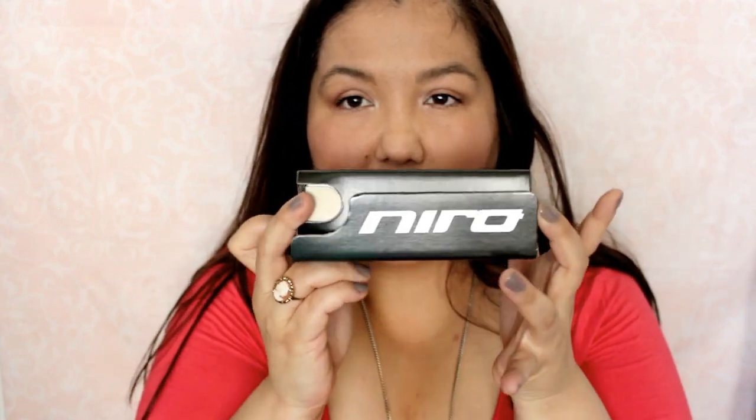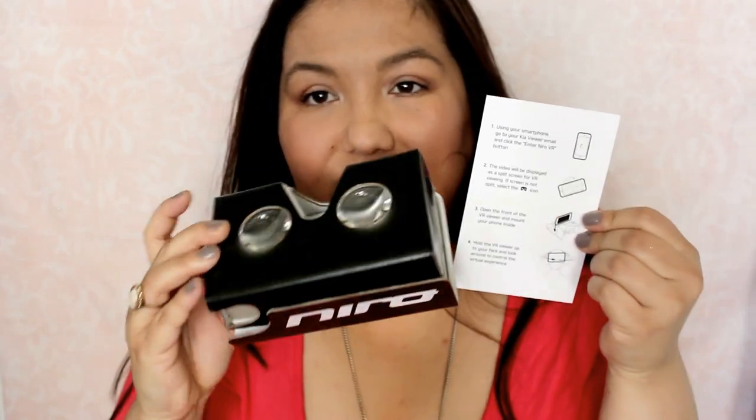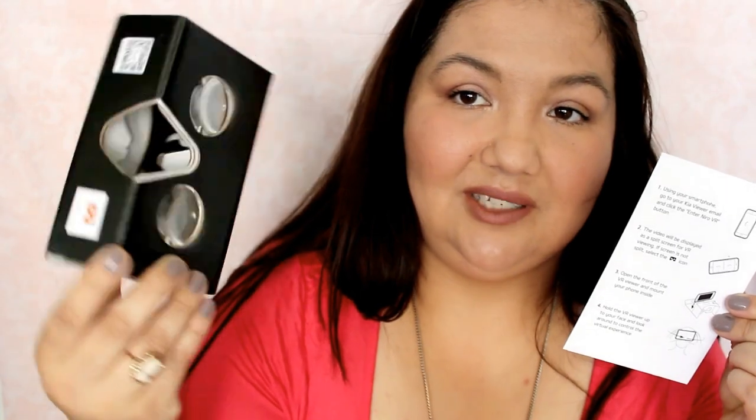The next thing is from Knox and Labs. I had to just rip it open because that always takes me a long time. It's one of those things you look into — and it's for the Kia Niro, which just came out. They're promoting that you attach it to your smartphone. Yeah, it just looks like that.